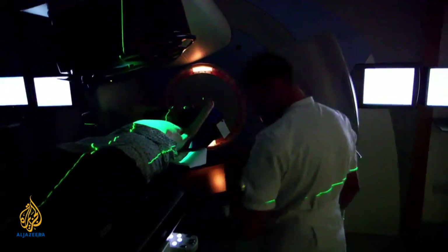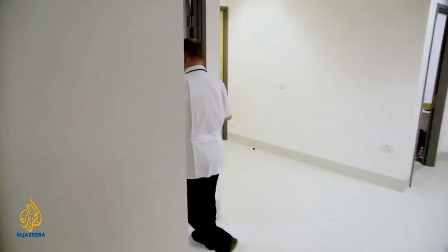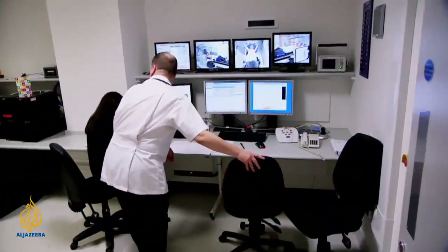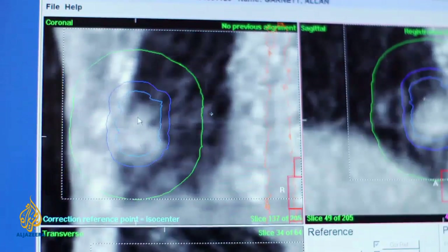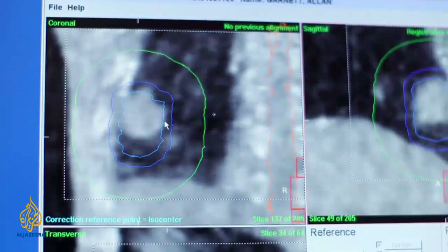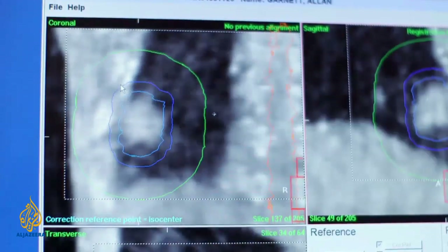Radiographers use lasers which they align to tiny tattoos on Alan's body to ensure he is in precisely the right position for treatment. From the control room they make minute adjustments by remotely moving the bed he is lying on. Richard, can you tell me what we're seeing now on the screen? I can see three circles of different colours and the tumour moving up and down as Alan is breathing. The light blue circle is the internal target volume — this represents the motion of the tumour throughout the breathing cycle. The dark blue circle is the planning target volume, representing where the dose is going to be delivered. We're happy as long as the tumour is contained within the planning target volume and receives the prescribed dose.